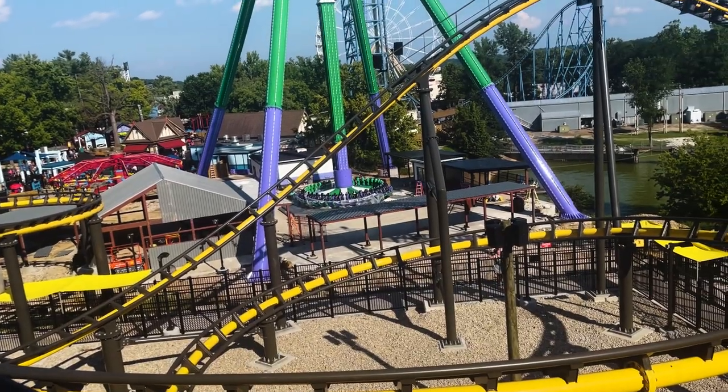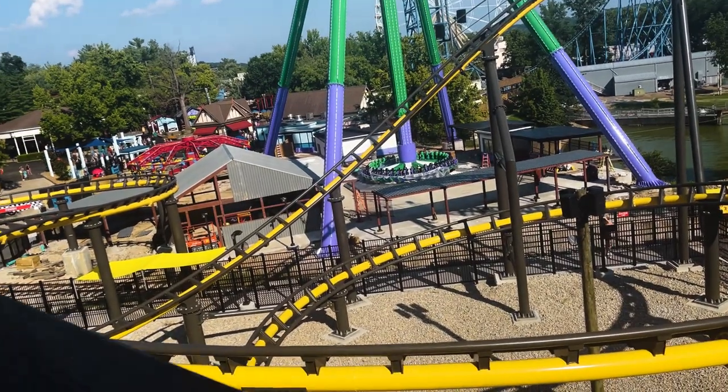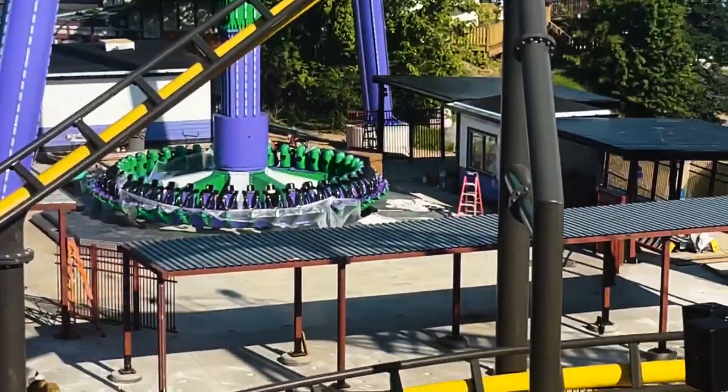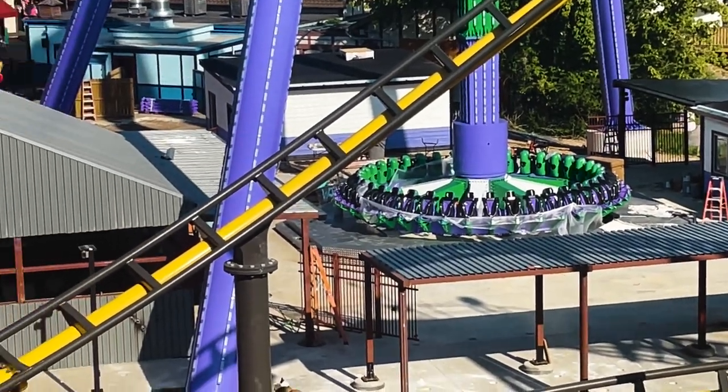Let's go to the Boss's exit bridge and take a look at what we can see from up there. It's a bit later in the day from when I filmed the first part of this construction update. I am now on the exit bridge of Boss, and here's an overview of what looks to be part of the queue line, right after the funhouse. You got your pendulum right there.